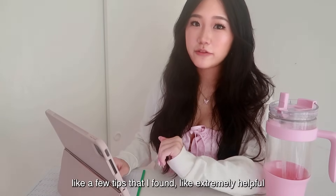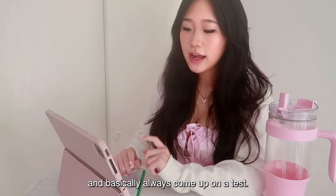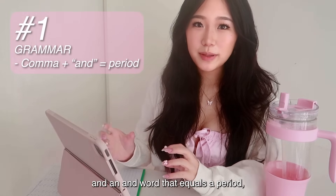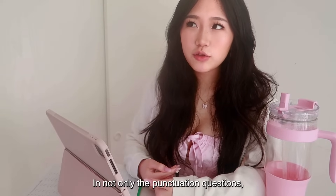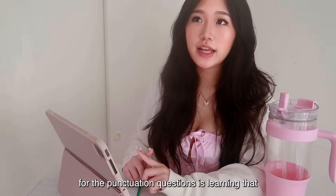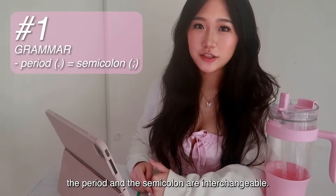Once you learn all those grammar rules, the grammar section becomes exponentially easier. One key tip: when there is a sentence with a comma and an 'and' word, that equals a period — a very useful conversion for both punctuation and fill-in-the-blank questions. Another key thing for punctuation questions is knowing that a period and a semicolon are interchangeable — something they never taught us in school, but Khan Academy covers it.